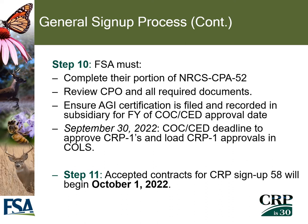All accepted contracts for CRP sign-up 58 will begin October 1st of 2022.